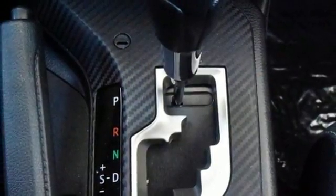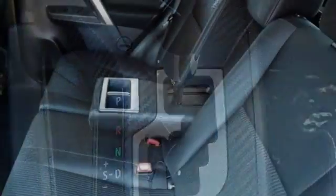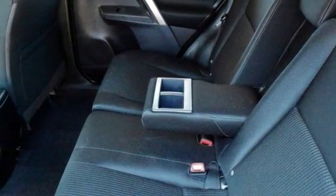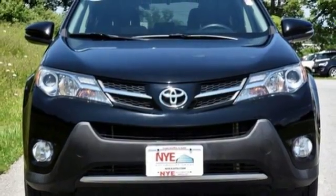The RAV4 is a clear winner. Top publications called it a Best Small Utility Vehicle for 2013. Come see this amazing compact SUV for yourself today.